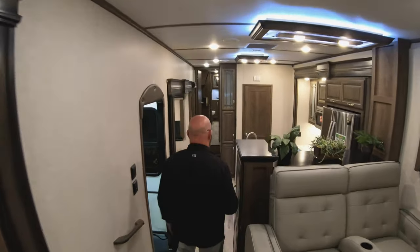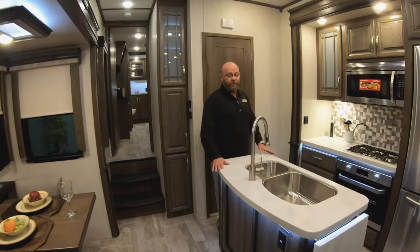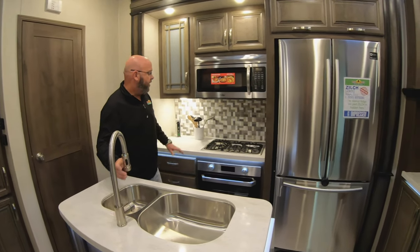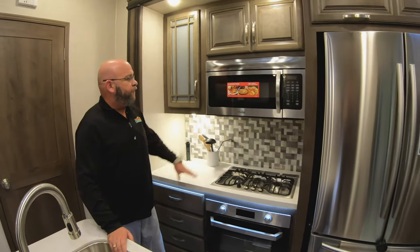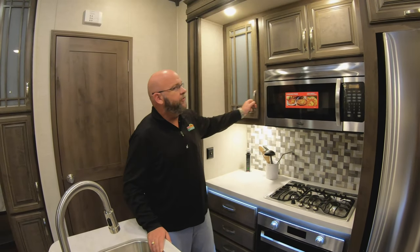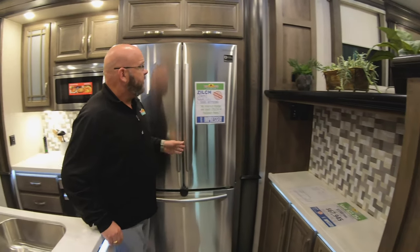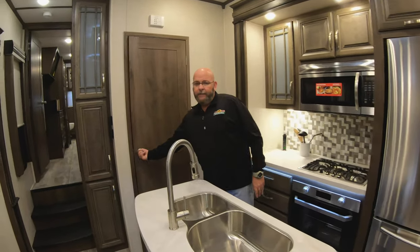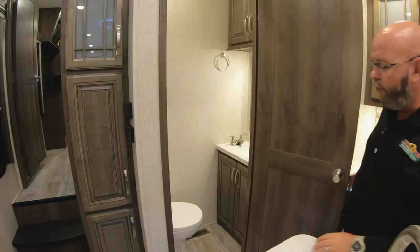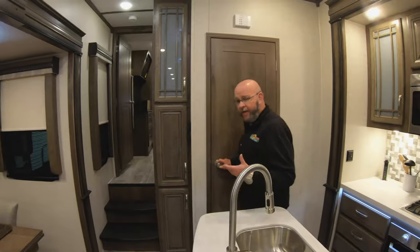You've got a beautiful kitchen area with plenty of countertop space with the island, all solid surface countertops, single lever faucet with a sprayer, the new Furion three burner stove, an oven, LED lights all across the front, convection microwave oven, tons of storage space, tons of cabinet space, extra countertop space over here, as well as ceramic tile backsplash, Samsung residential refrigerator with freezer on the bottom, and a half bath with all porcelain toilets all the way throughout the unit.